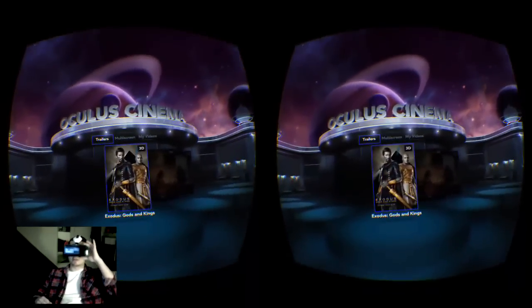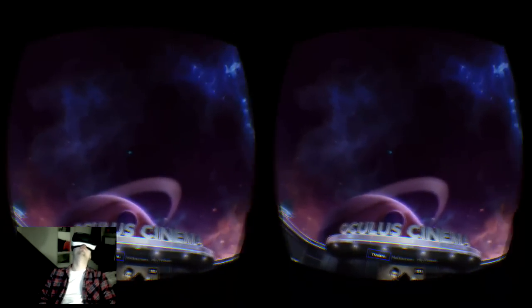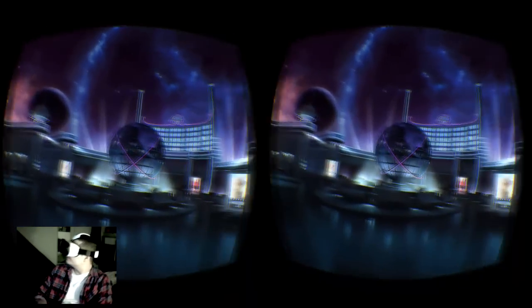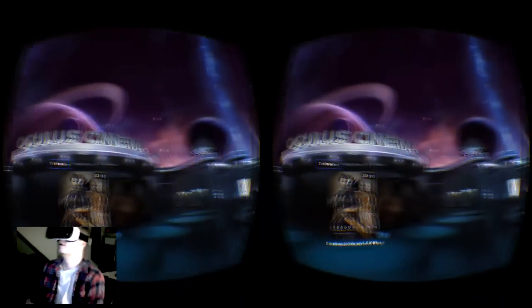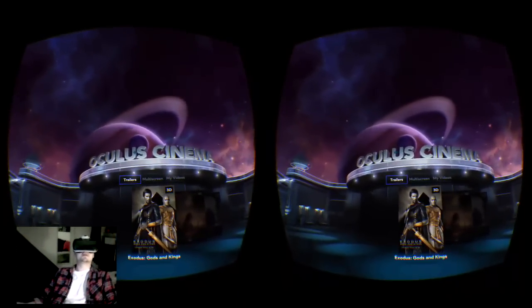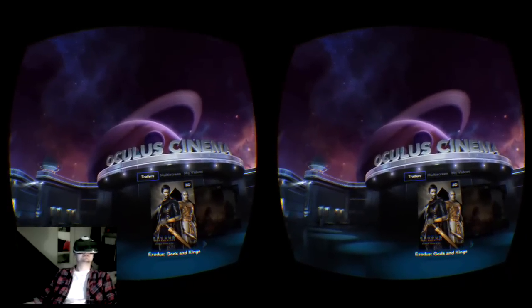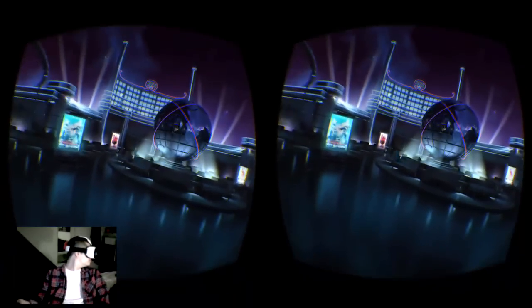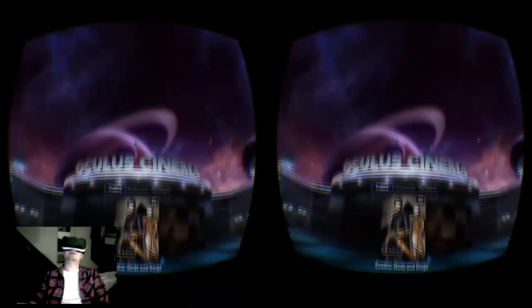So this is the main menu for Oculus Cinema. It's a full 3D environment somewhere near a planet. I'm not sure if that's Saturn — Saturn has bigger rings than that. Probably Uranus or something like that. I can't be too sure.